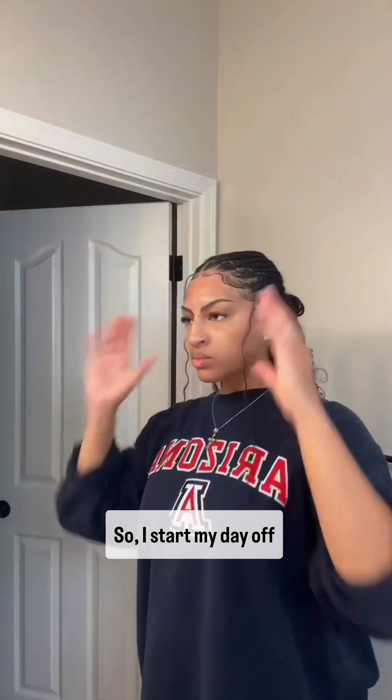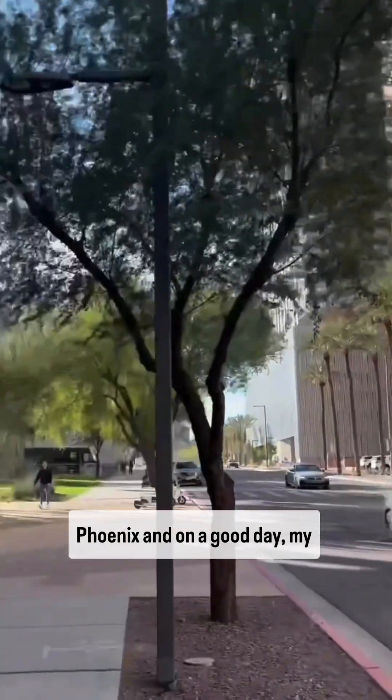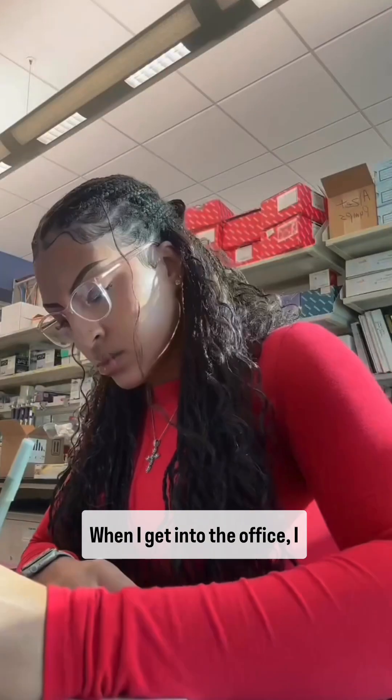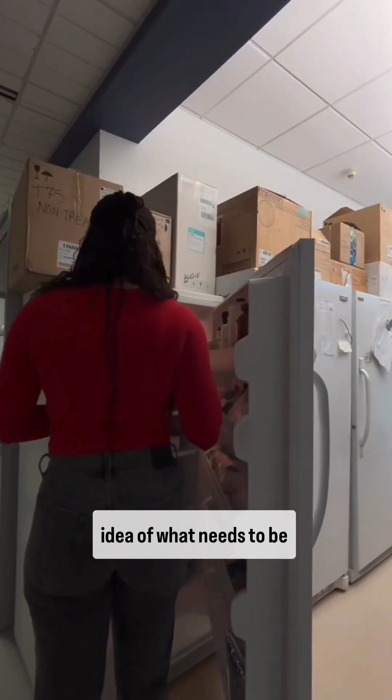I start my day off getting ready and eating breakfast before heading into work. TGen is located in downtown Phoenix and on a good day, my commute usually only takes around half an hour. When I get into the office, I like to map out my schedule for the day and get a good idea of what needs to be done.